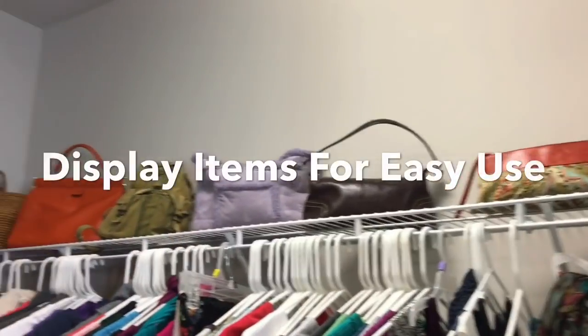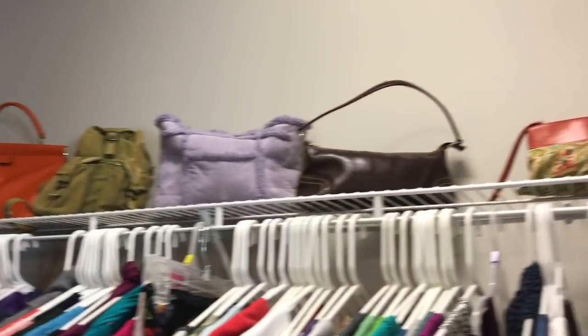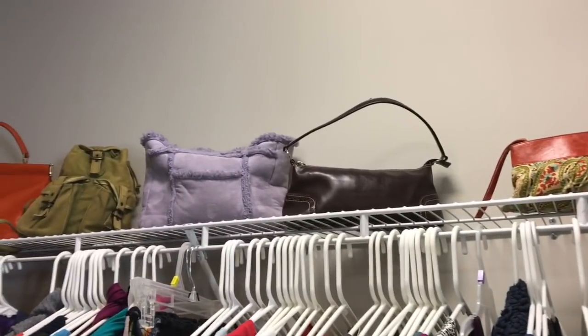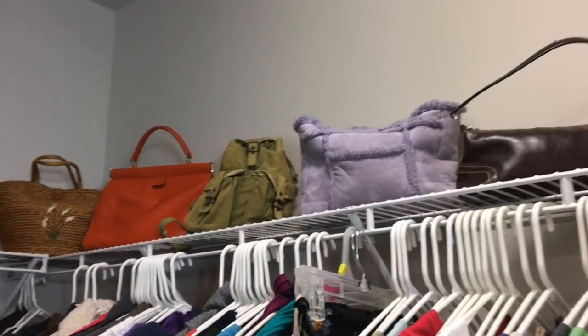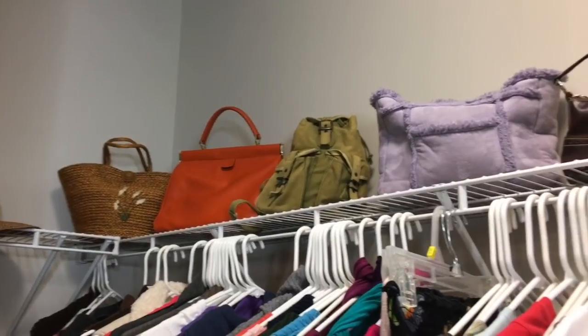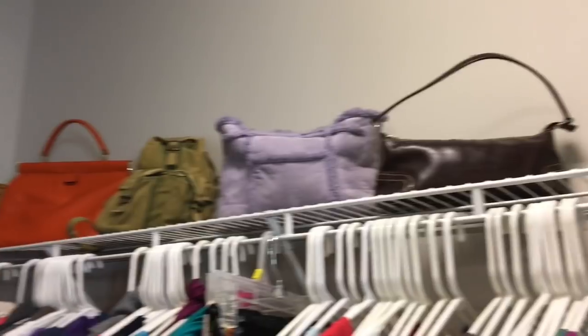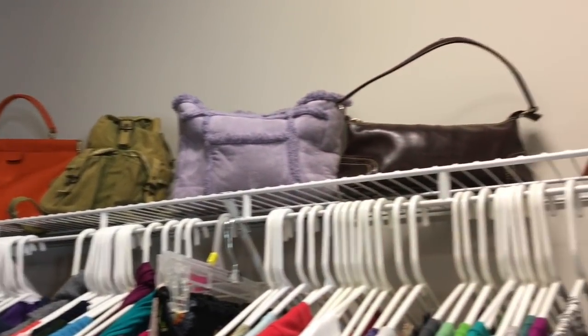I decided to use the upper shelf to display my purses. I've been asked before how I get them to stand up — I actually stuff each of the purses either with other wallets that I might change out or off-season clothes. It really helps you to see your purses so you can decide if it goes with the outfit you want to wear that day. I have decluttered my purses down to these few and it has really made the difference.